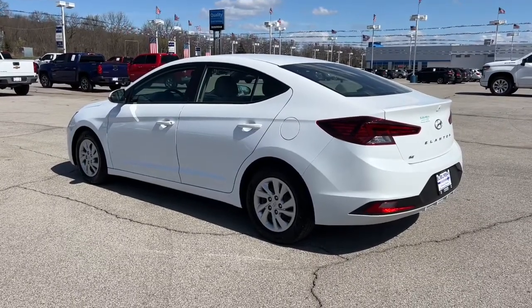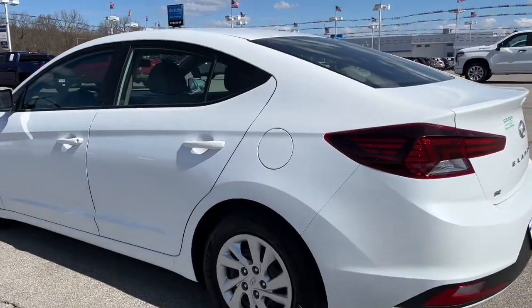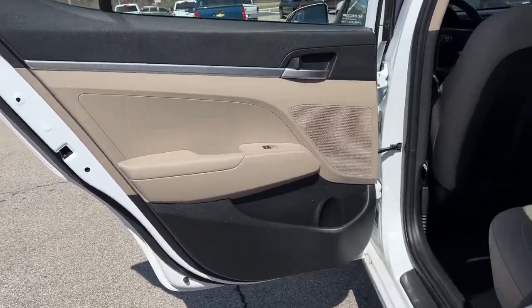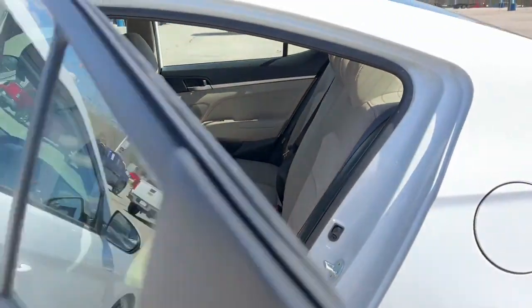These are just some of the great options this vehicle comes with: keyless entry, backup camera, steering wheel audio controls, Bluetooth connection, stability control, intermittent wipers, pass-through rear seat, traction control, passenger vanity mirror, and temporary spare tire.